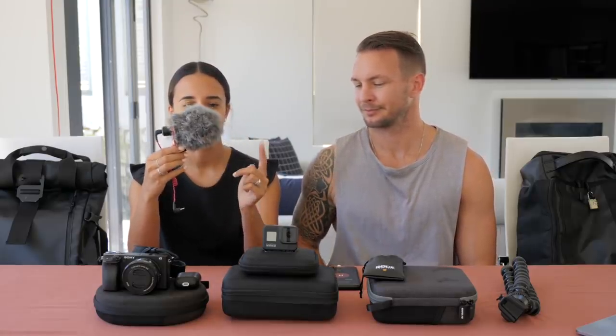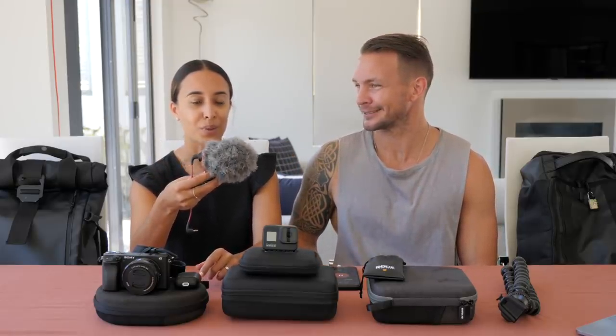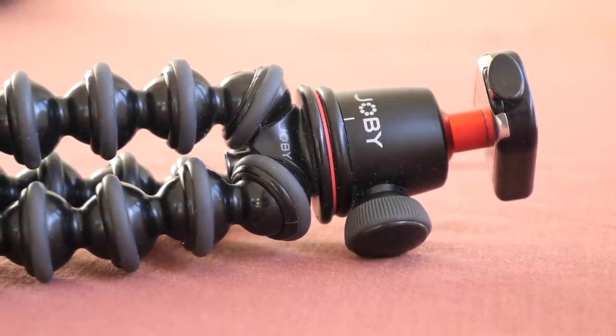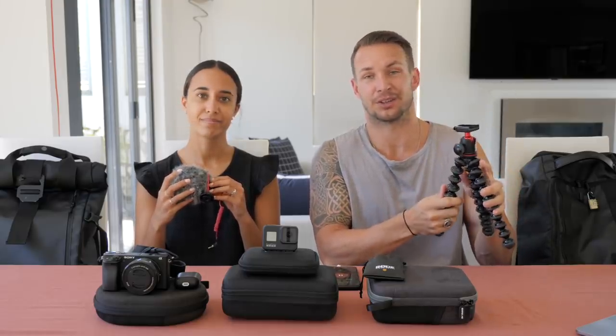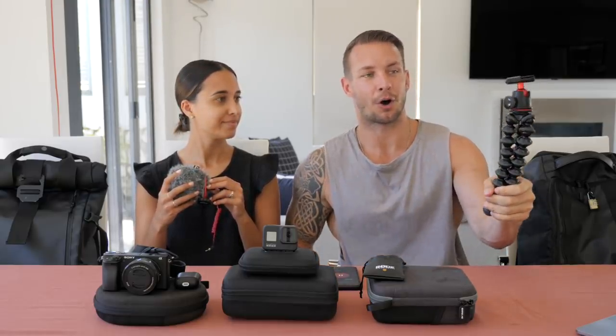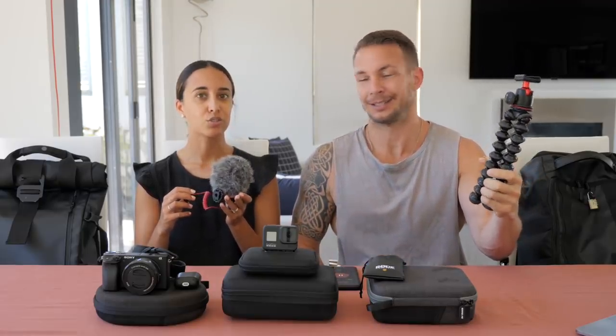Next on the list is our microphone — this is the Rode Video Micro and it sits on top of the camera. We used to have the big long skinny one, but this is the cheaper option and we actually like it better. It's really light. It does have the fluffy wind protection which gets a lot of attention — everywhere we go, the main question is 'what's the fluffy thing on top?' It all sits on a Joby pod, which keeps everything at arm's length so we can both get in the frame. When you put it all together it is very heavy.